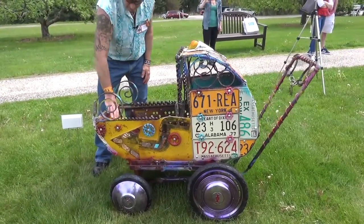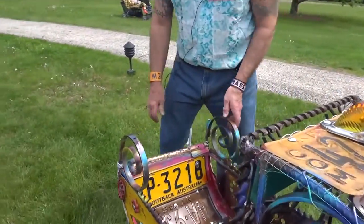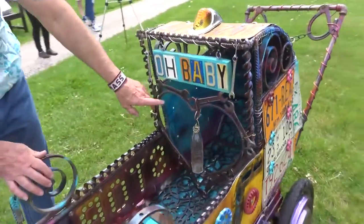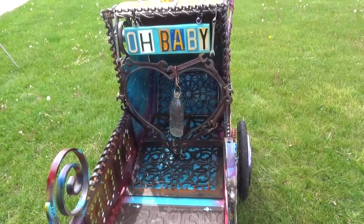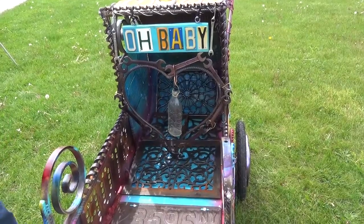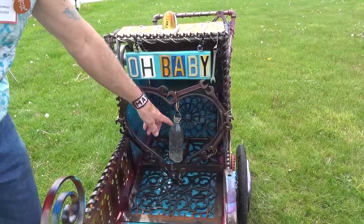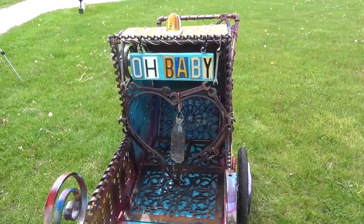I have an Outback license plate in there too. The interior — the back of it — is a treadle from an old sewing machine. The other square pieces are from an old cook stove, and that's a floor register. This heart-shaped thing, I call that 'heart-wrenching,' with an antique baby bottle hanging in the center.